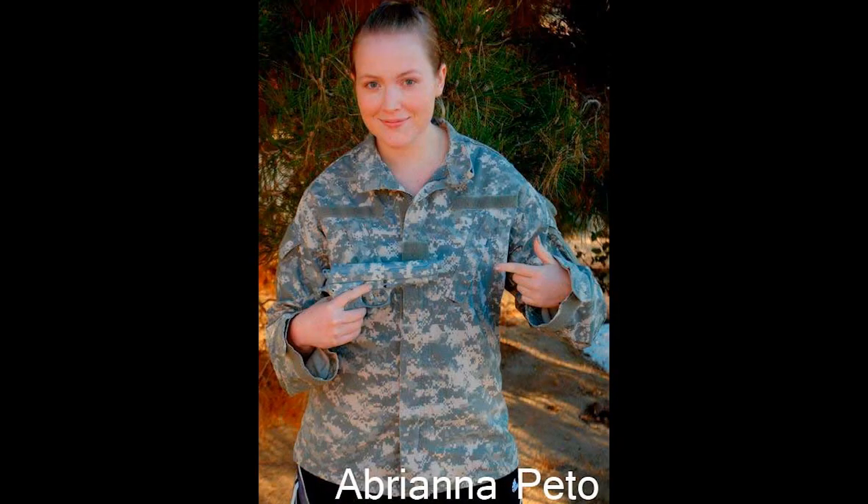First up we have the super cool paint job from Abriana Pedo. Check it out, it's pretty cool. She's going to get an Echo bag of BBs and a whole bunch of patches and stuff like that.